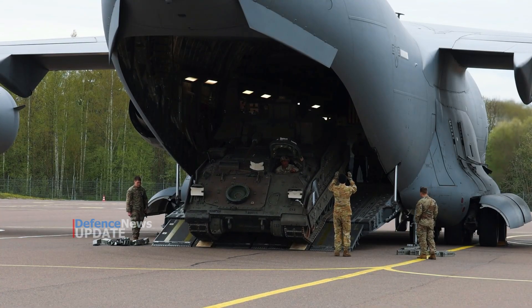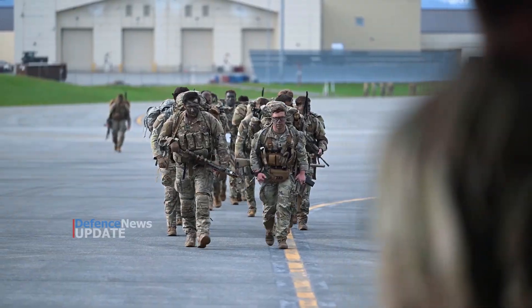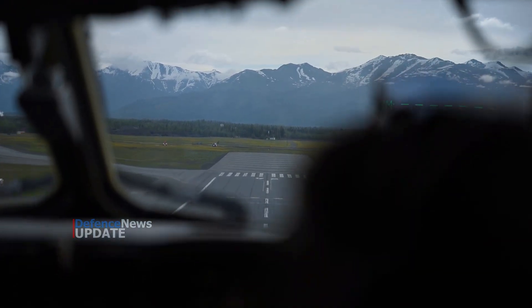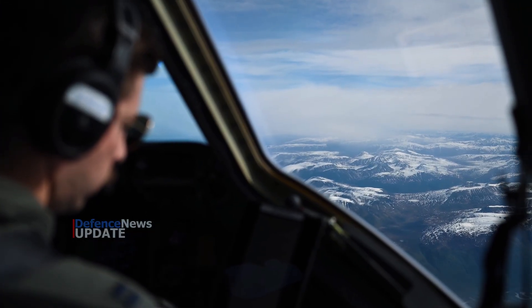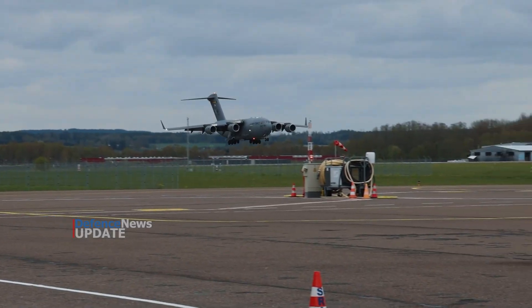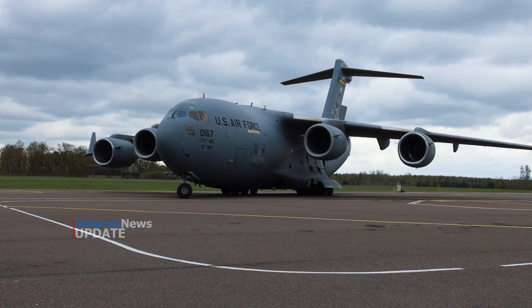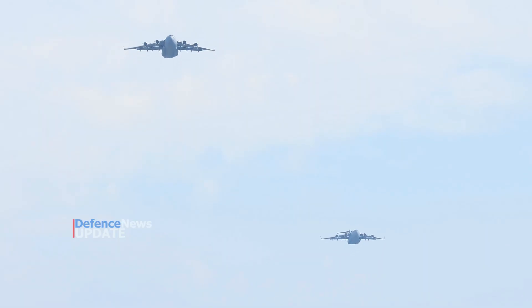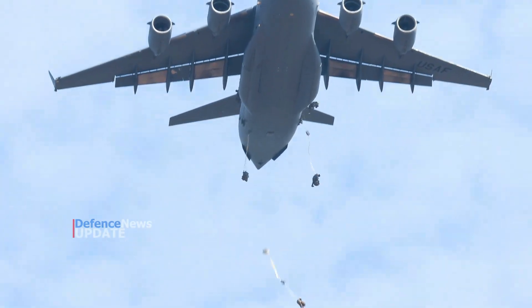The Air National Guard operates C-17s from Jackson, Mississippi; Stewart ANG Base, New York; Memphis, Tennessee; Martinsburg, West Virginia; and Charlotte, North Carolina. The Air Force Reserve Command operates C-17s at March Air Reserve Base, California, and Wright-Patterson AFB, Ohio. Air Force Materiel Command has one C-17 on loan from Joint Base Charleston to conduct tests at Edwards AFB, California. Air Education and Training Command performs C-17 aircrew training from Altus AFB, Oklahoma.